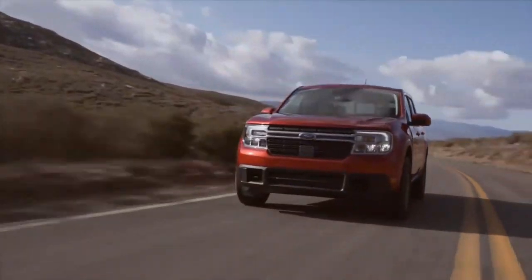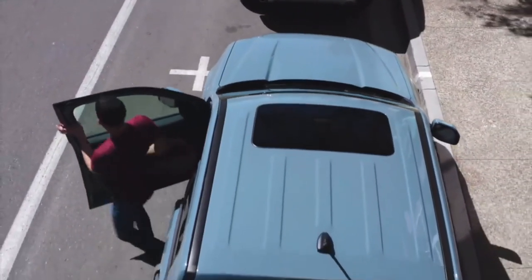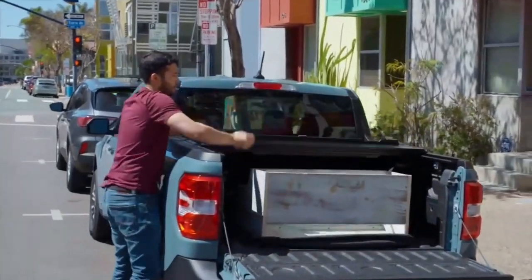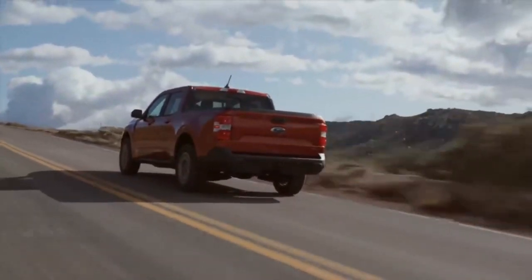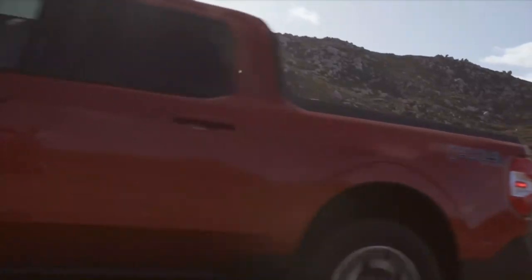Reason four: payload and towing capacity. Don't let its compact size fool you. The Ford Maverick is a capable workhorse with impressive payload and towing capacities. Whether you're a weekend warrior, an off-road enthusiast, or a professional with specific hauling needs, the Maverick has got you covered. With a maximum payload of 1,500 pounds, you can confidently load up your Maverick with equipment, supplies, or even small appliances without compromising on performance.